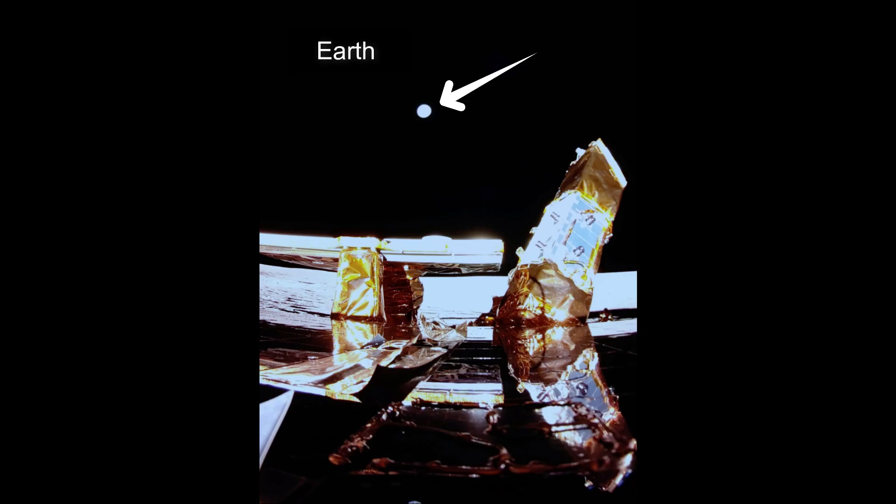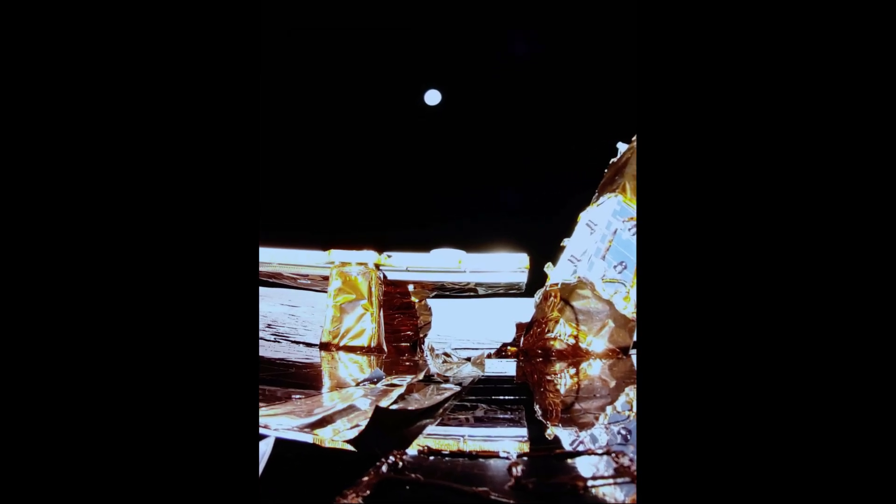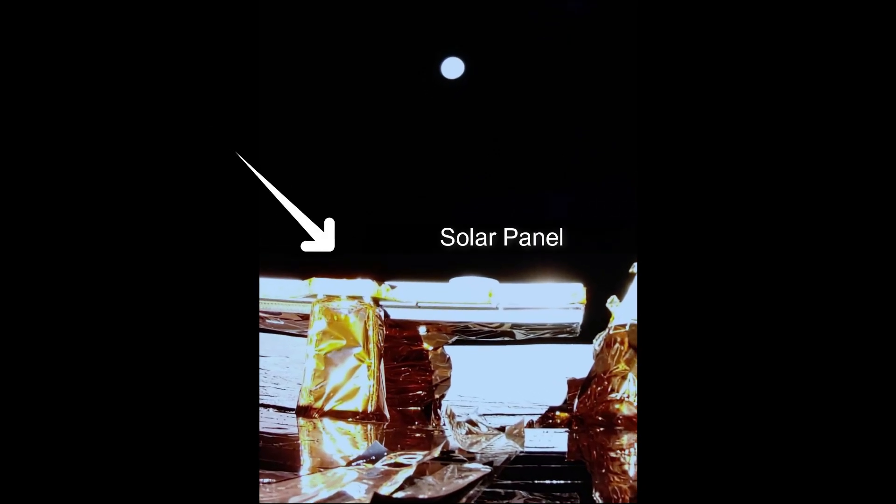Carrying a suite of NASA science and technology payloads to the moon, Firefly Aerospace's Blue Ghost Mission 1 touched down on the lunar surface at 3:34 a.m. EST on Sunday.